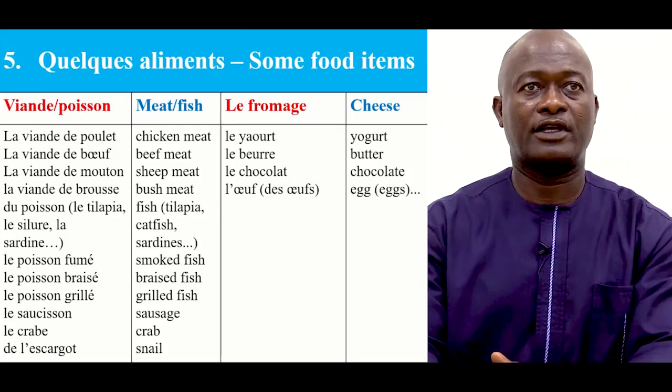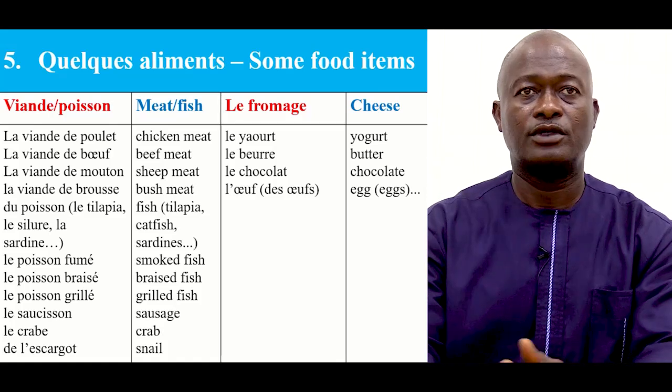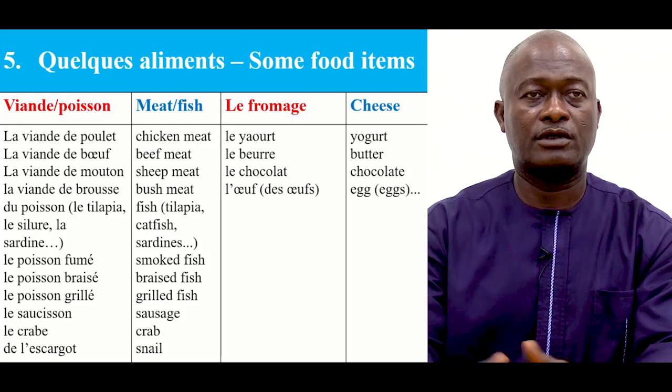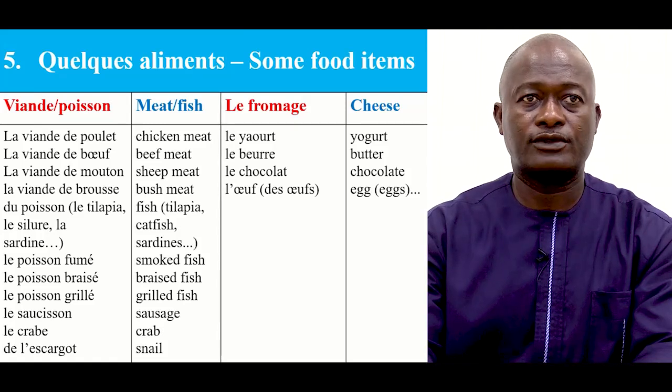We have la viande — on a la viande. Toujours quelques aliments — la viande ou du poisson. Je vais lire — you can follow me by repeating after me. La viande de poulet, la viande de bœuf, la viande de mouton, la viande de brousse. Du poisson: le tilapia, le sinure, la sardine, le poisson fumé, le poisson brisé, le poisson grillé, le saucisson, le crabe, de l'escargot.